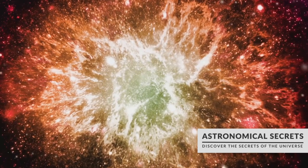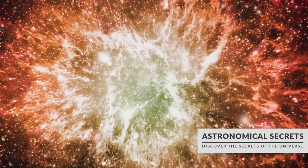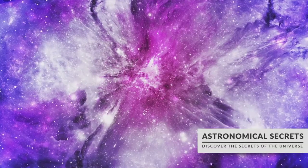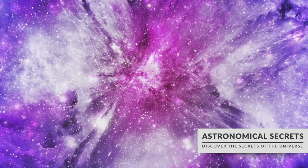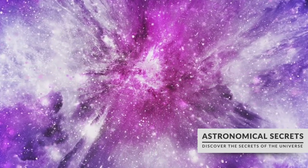Lastly we have supernova remnants, the ghostly remains of massive stars that have ended their lives in spectacular explosions. These nebulae are cosmic recycling centers, spreading the elements produced in the heart of the exploded star back into the interstellar medium where they can become part of new stars, planets, and potentially life.